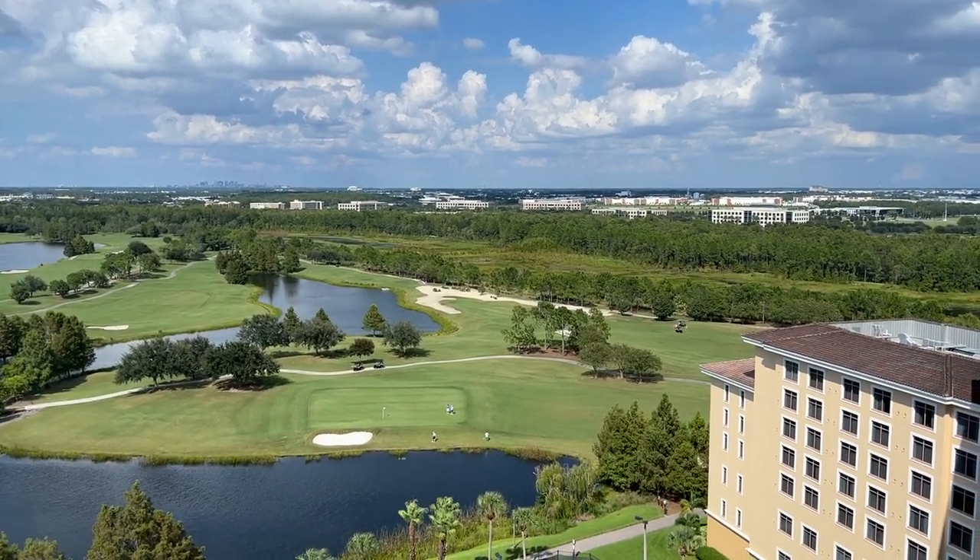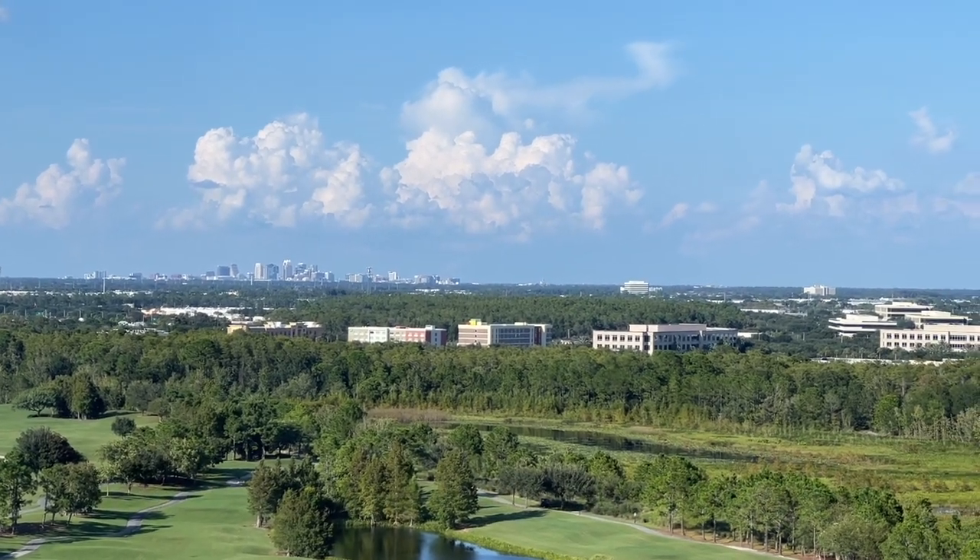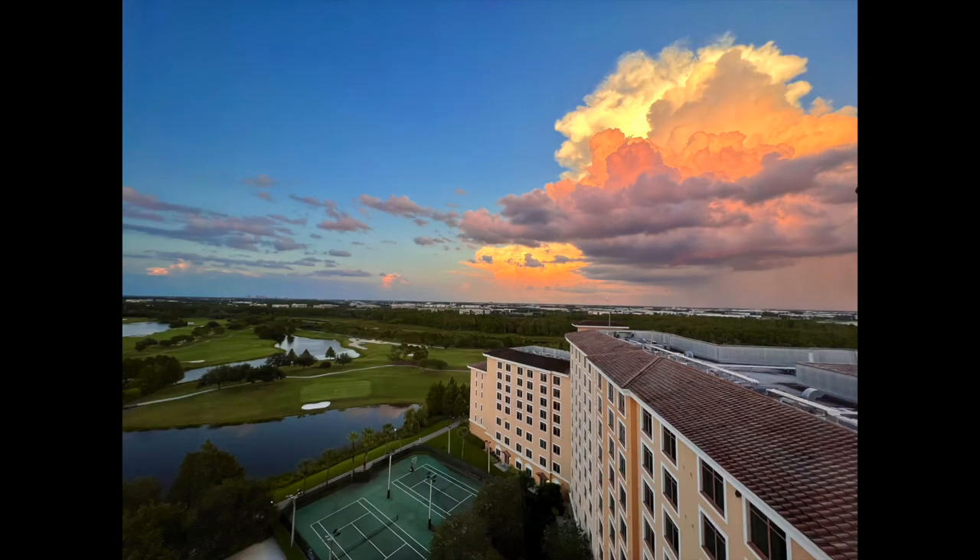Again, from here you can enjoy the views. I also love the views of downtown Orlando's skyline in the distance. And check out this view at sunset.